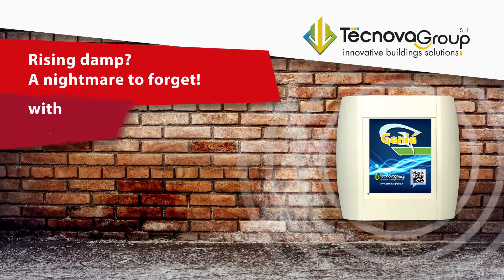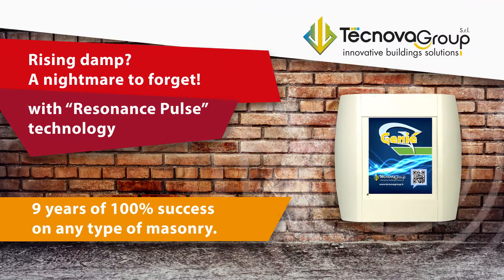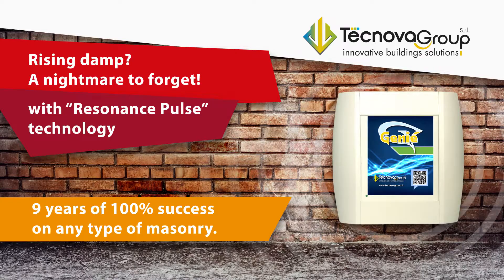Rising damp — problem solved — with the innovative strength of Technova Group and the ingenious simplicity of GENI.